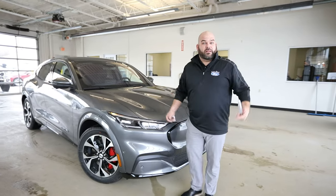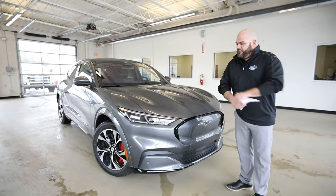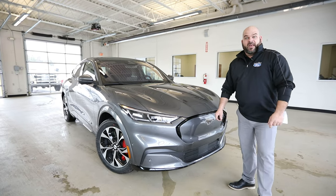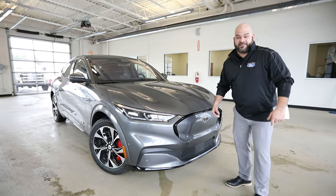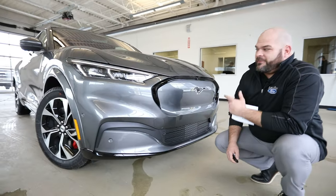First of all, it doesn't look like a lunchbox like all these other horrible electric vehicles that give you zero design quality and are absolutely as boring as it gets. It looks like a Mustang because it is a Mustang — it's a different version of it.